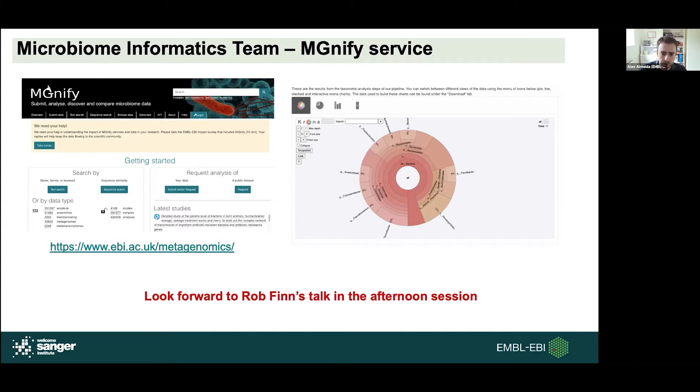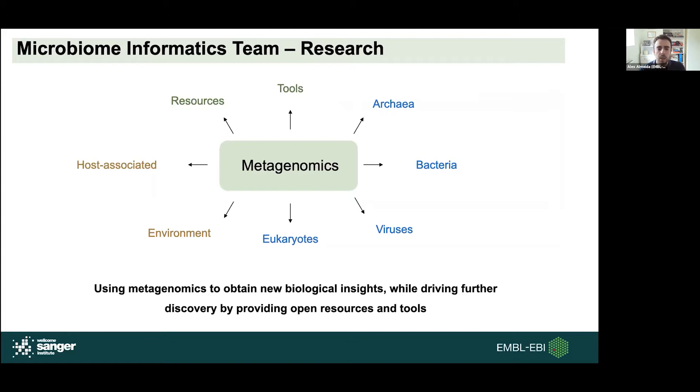What I really wanted to talk about is the research activities we have ongoing in our team. Our research team is relatively recent — Rob's team only started in 2018 on the research side, and we have been steadily growing. At the moment, we're covering lots of different topics: everything from resources and tools, looking at different types of organisms — archaea, viruses, eukaryotes — and we're not just focused on one biome. We have projects on the human gut but also projects spanning multiple environments. If I had to pick an overarching theme, it's really all about using metagenomics tools to obtain novel biological insights while providing new resources and tools for the community to drive further discovery.